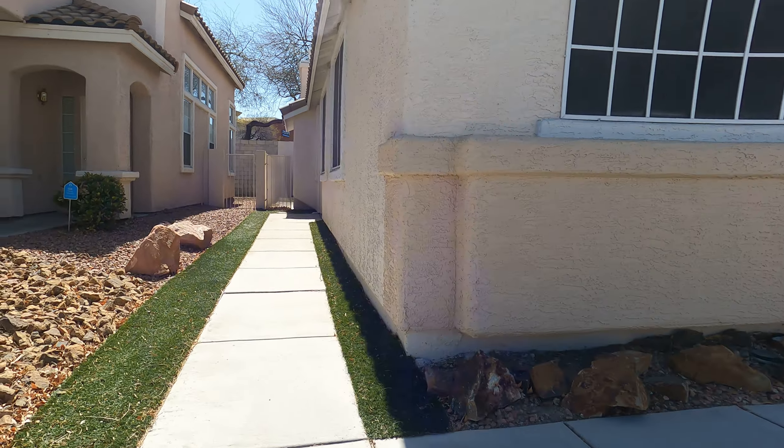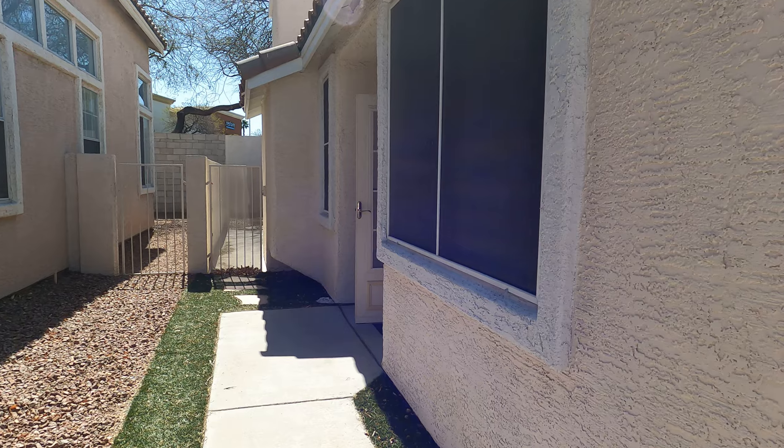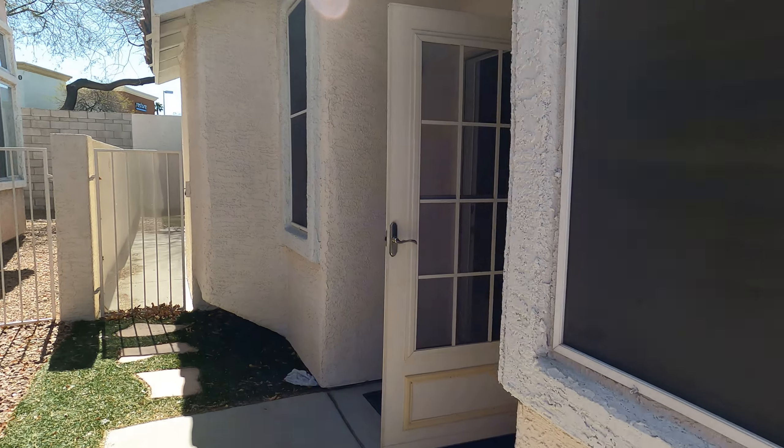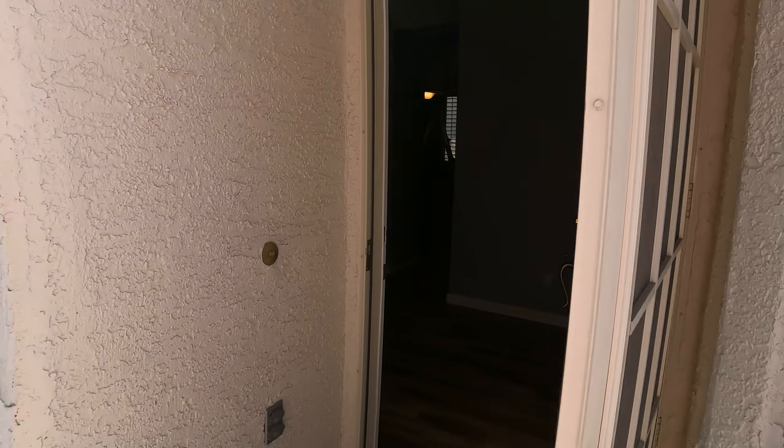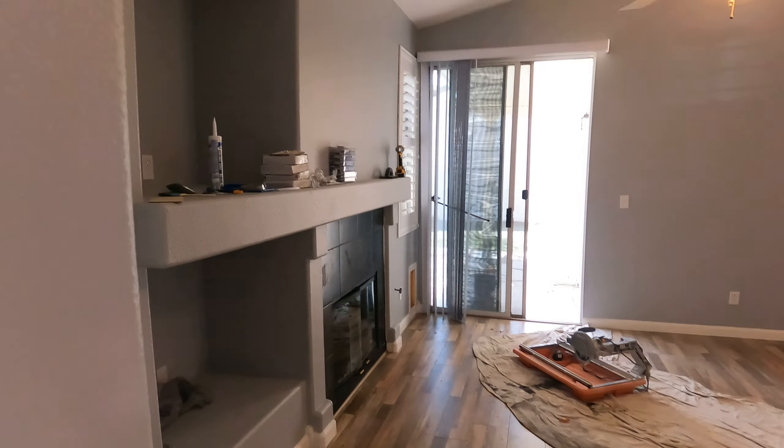Back over here in the 89074 in Henderson, let's check in on our latest flip project. This is a during video, so we still got some cleanup and finishing up some things, but painting is pretty much done.